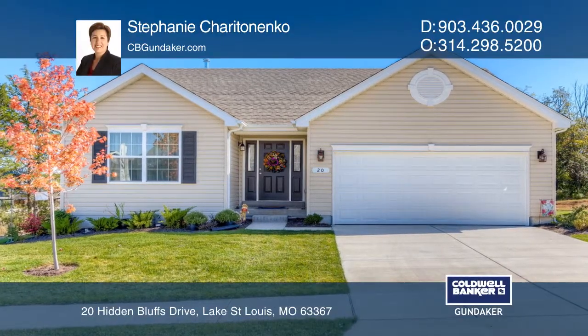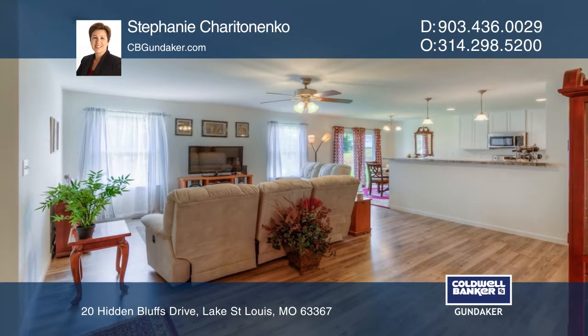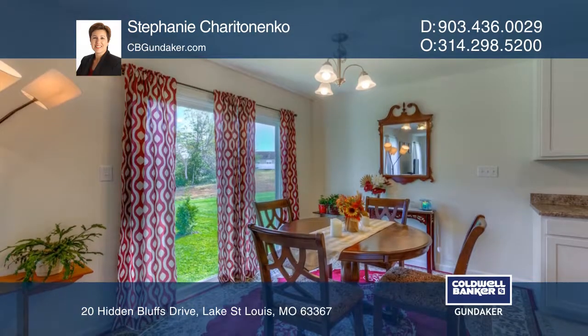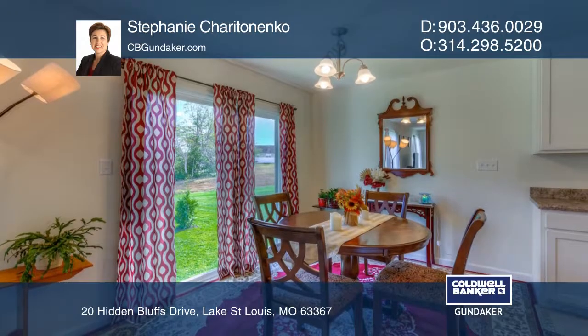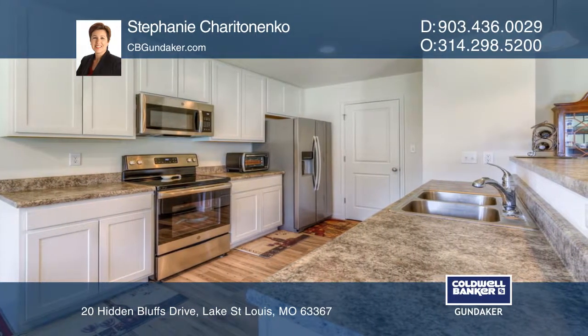Check out this beautiful open 3-bedroom, 2-bath ranch model home with numerous upgrades throughout, such as flooring, lighting and fixtures. It offers an upgraded kitchen with 42-inch cabinets and stainless steel appliances, and an upgraded master bedroom suite with a bath.